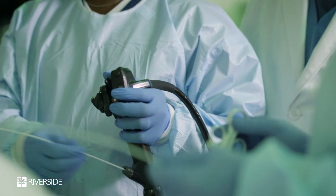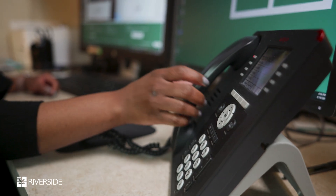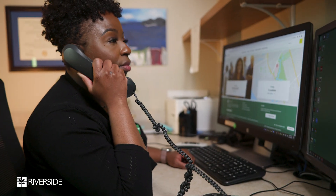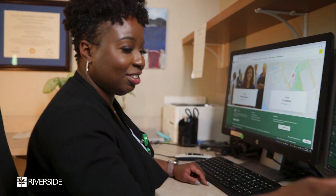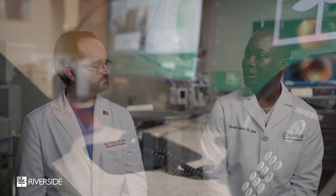Some of our patients are often apprehensive about going to big institutions, and this is why we have advanced endoscopy here locally to take care of them. We work in conjunction with our primary care physicians, referring patients to them to increase awareness of the technology and equipment we have here at Riverside to meet our patients' clinical needs. So we can keep them local — they are happy, we are happy, and everybody's happy.